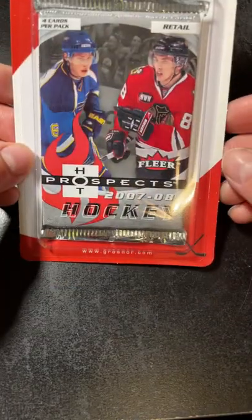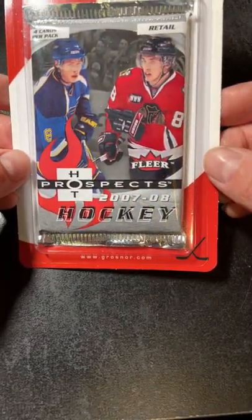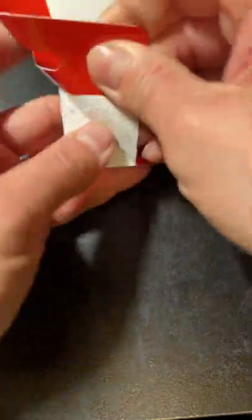What's up everyone? I knew it was yesterday. I was at Sharper's and I got this Hot Prospects Fleer pack. Never opened one of these before, so we'll see where this goes.